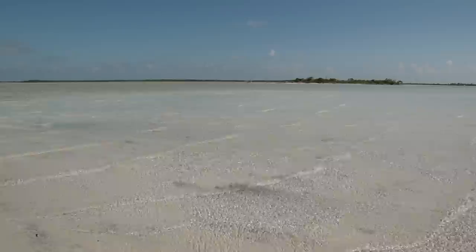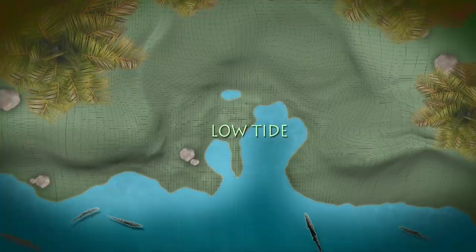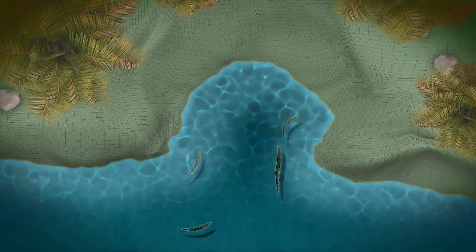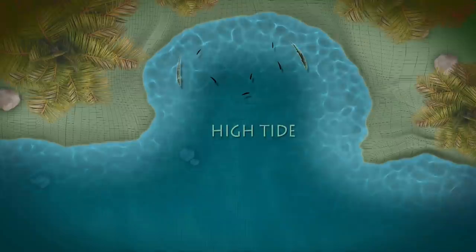Intertidal zones are some of the most productive ecosystems in the world — packed with shrimp, crabs, baitfish, and all other kinds of life. They're often too dry or the water is too shallow for game fish at low tide. As the tide rises on an incoming tide, the game fish come in in search of these prey items. The shallow water of low tide also makes it harder for prey to escape because crabs, shrimp, and baitfish have little room to maneuver. Outgoing tides also flush prey from marshes and creeks, bringing these food sources to game fish that wait in slightly deeper water.